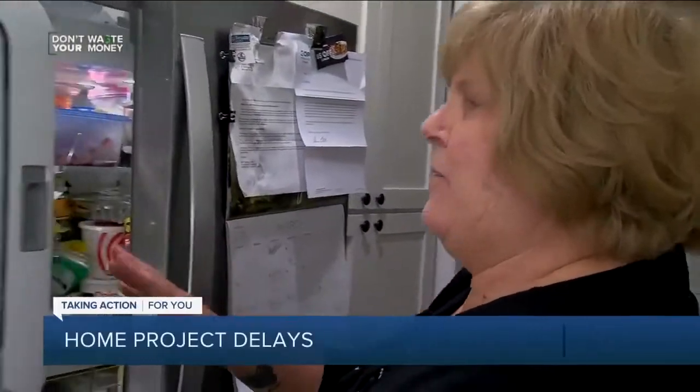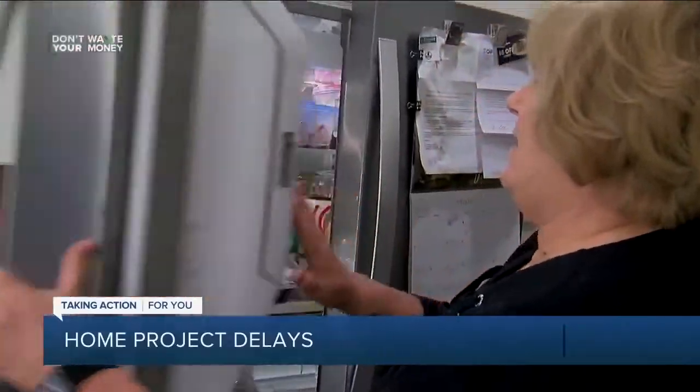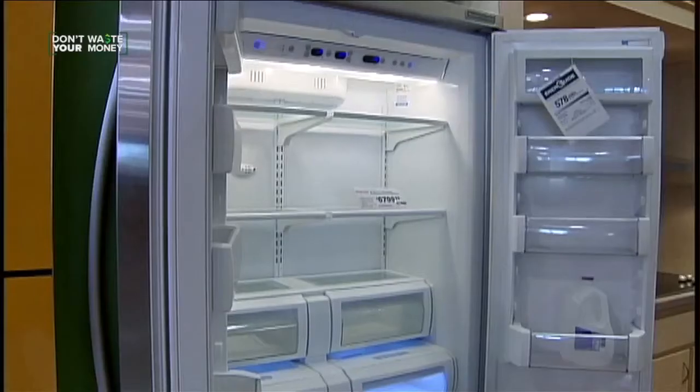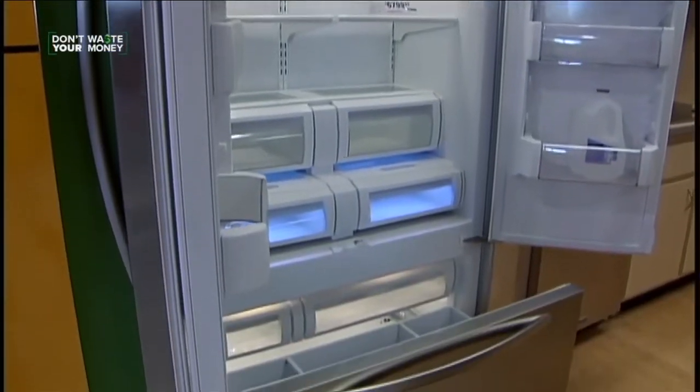Carolyn Nirenberg is at wit's end when it comes to getting a new working refrigerator. They said she could have the floor model, or they could order another — and it would probably be about a year before she gets it. So she reluctantly took the floor model.